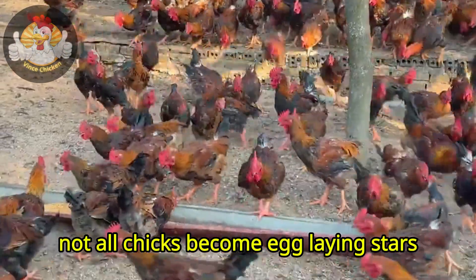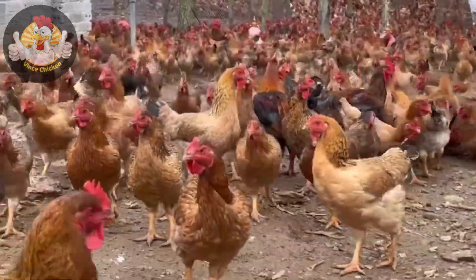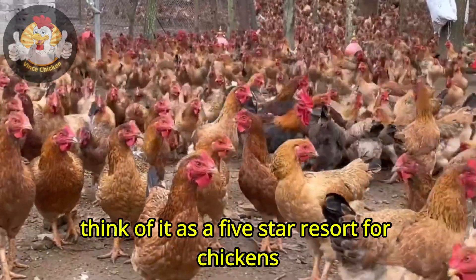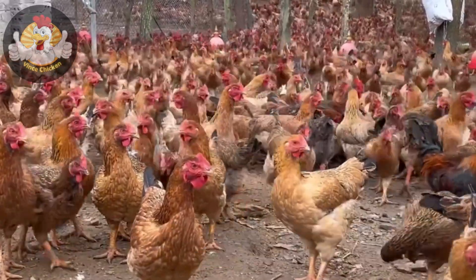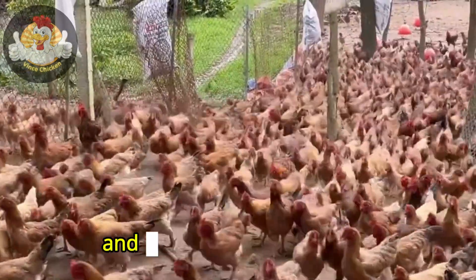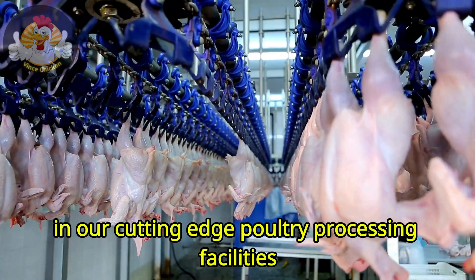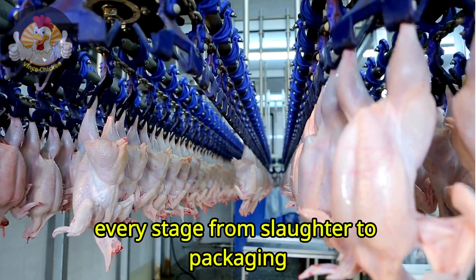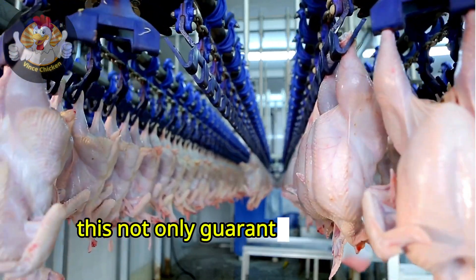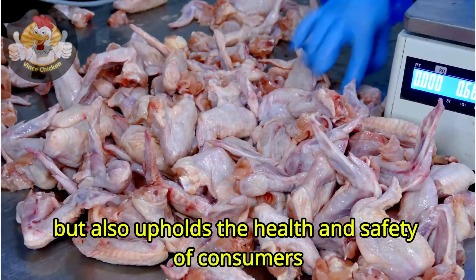Not all chicks become egg-laying stars. Some embark on a different yet equally vital journey. From their nursery, these birds move to broiler farms. Think of it as a five-star resort for chickens, where they thrive in a controlled, hygienic environment, receiving all the necessary nourishment and care to develop robustly. In our cutting-edge poultry processing facilities, every stage, from slaughter to packaging, is meticulously managed. This not only guarantees superior product quality, but also upholds the health and safety of consumers.